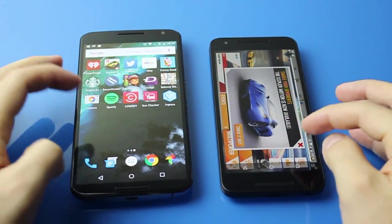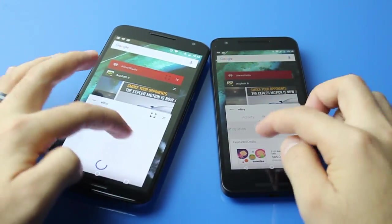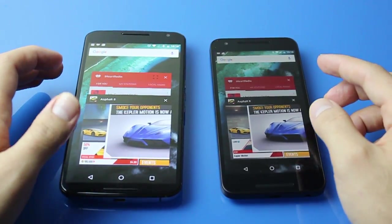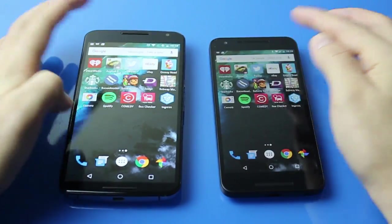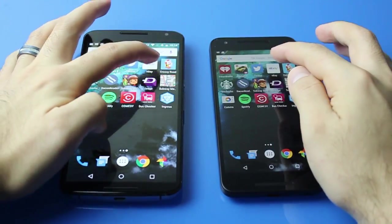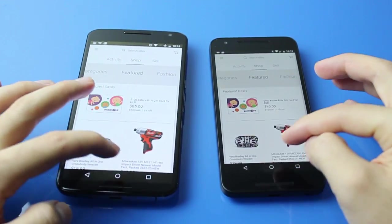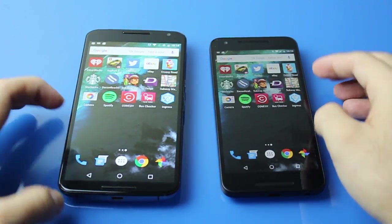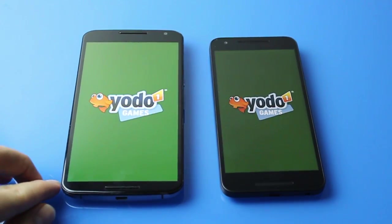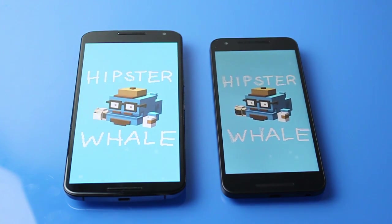Now, because the Nexus 5X has much less RAM than the Nexus 6 — about two-thirds of the RAM — once I opened heavier apps that were still in the multitasker, the 5X's performance went down dramatically. So now the Nexus 6 is actually catching up to the Nexus 5X, because there's more memory being rearranged so that the 5X can open these heavy games.